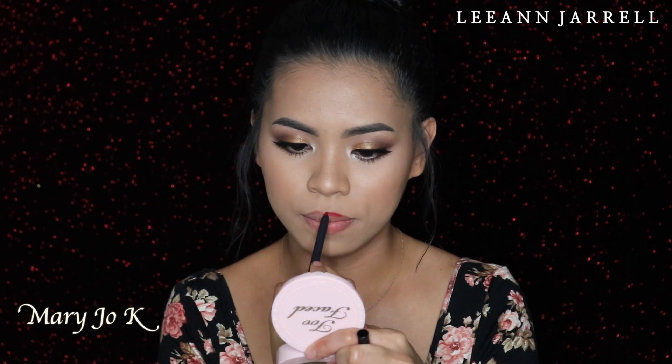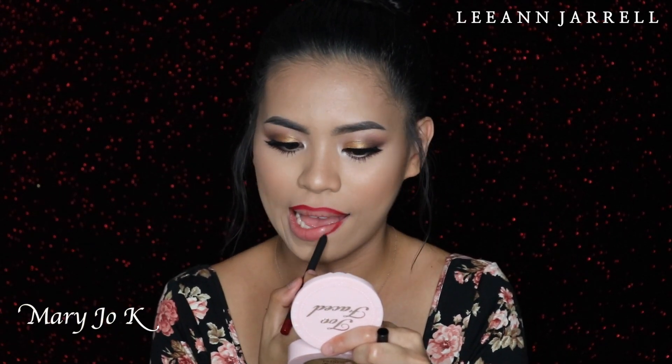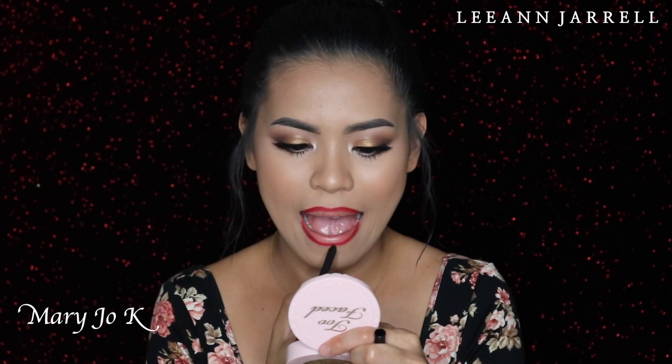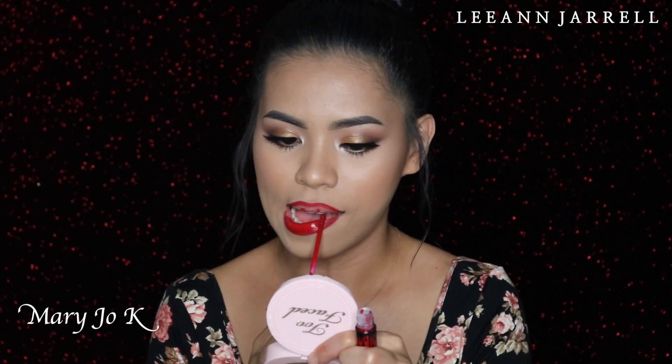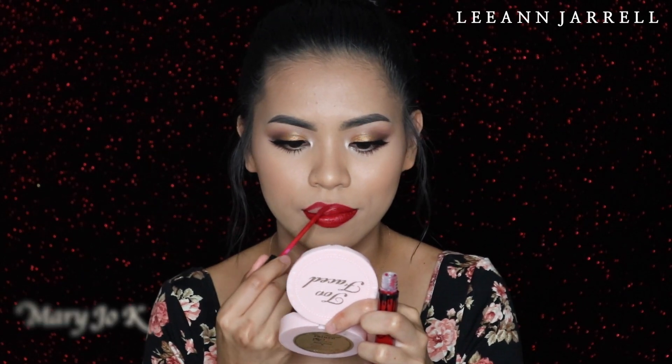Next shade is called Mary Jo K, and this red is a bloody red. I love how red this is — it's like a type of red that is blood-like. There's something sexy about it but at the same time kind of elegant. Oh, I love this red, it's so pretty.